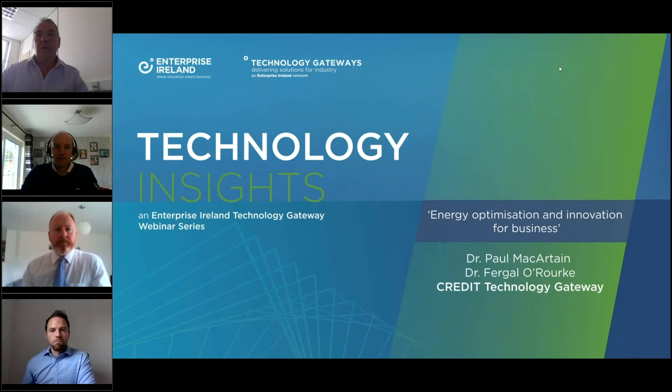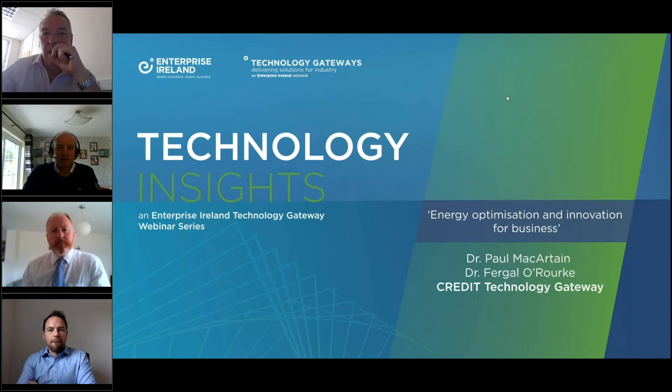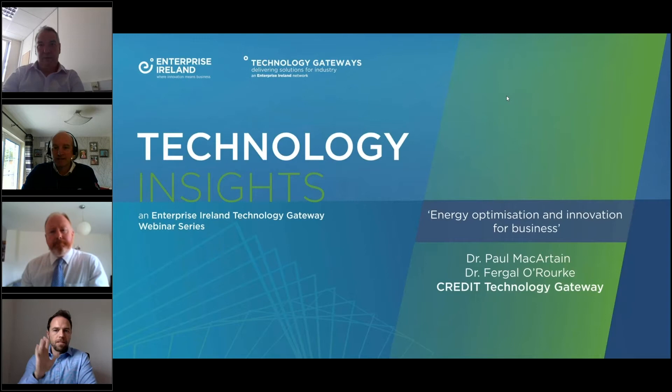Good morning, everybody. My name is Mark Whelan from Enterprise Ireland, and I'll be your host for today's Technology Insights webinar. A big welcome to you all today for our fifth in the series of these webinars. Today's is presented by Paul McCartan and Fergal O'Rourke from the Credit Technology Gateway in Dundalk IT, and today's topic is energy optimization and innovation for business.